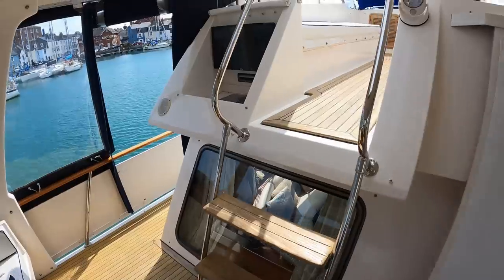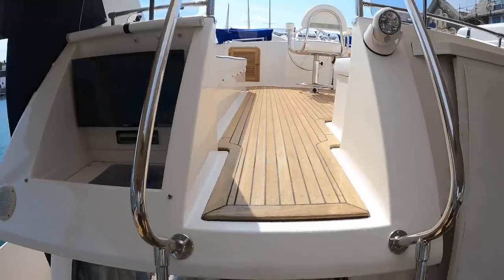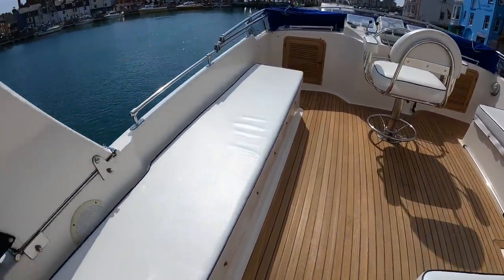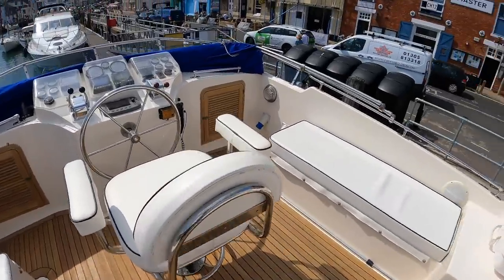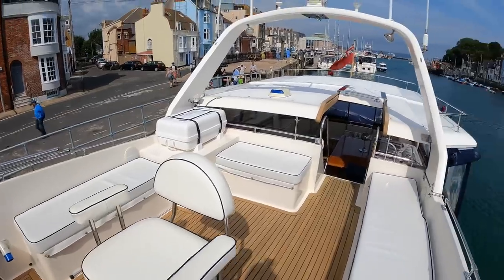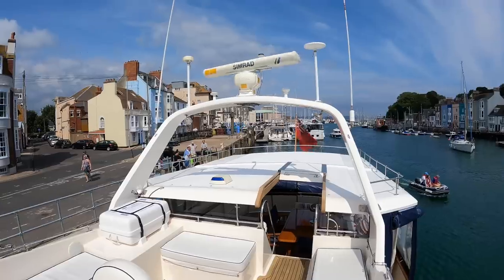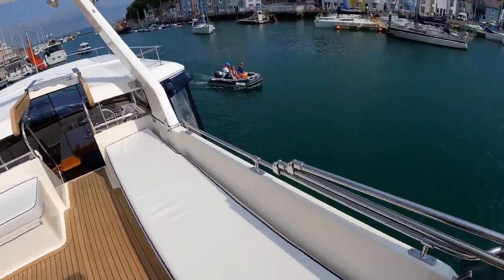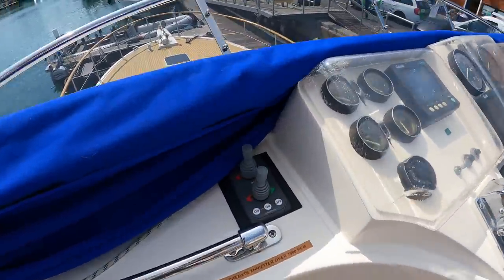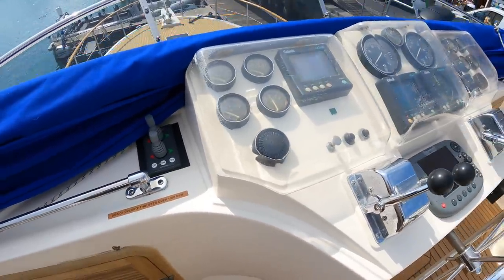Just up here there's a television and a CD player as well. If I then step up onto the flybridge — lots of seating up here. I think you could probably get eight or nine people sat around here, and then you've got this beautiful sun deck at the top. You can see a fully functioning Simrad radar — it's all working well. The boat's been fitted with an optional stern thruster, fitted just a few years ago, so it's got both bow and stern thruster.